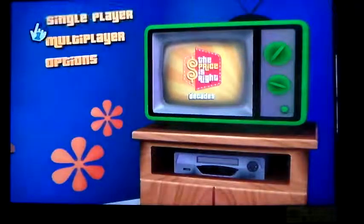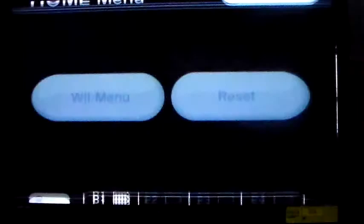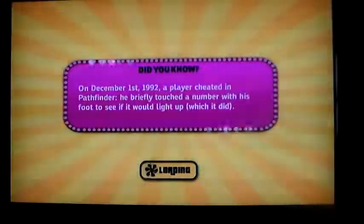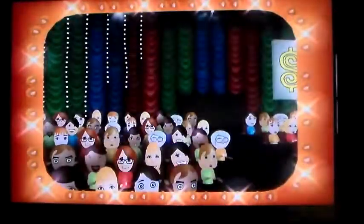Alright, let's continue. Battery level — measure it, it's fine. Here we go. On December 1st, 1992, a player cheated in Pathfinder — he briefly touched a number with his foot to see if it would light up, which it did. So we're in 1997.